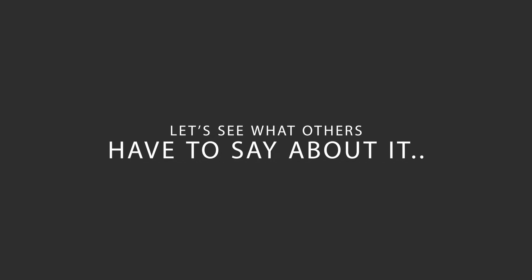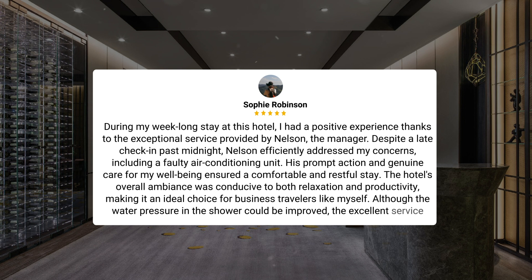Here's what other travelers have to say about this hotel. During my week-long stay, I had a positive experience thanks to the exceptional service provided by Nelson, the manager. Despite a late check-in past midnight, Nelson efficiently addressed my concerns, including a faulty air conditioning unit. His prompt action and genuine care ensured a comfortable and restful stay. The hotel's overall ambience was conducive to both relaxation and productivity, making it ideal for business travelers. Although the water pressure in the shower could be improved, the excellent service more than made up for it. I look forward to returning, thanks to the outstanding staff led by Nelson.